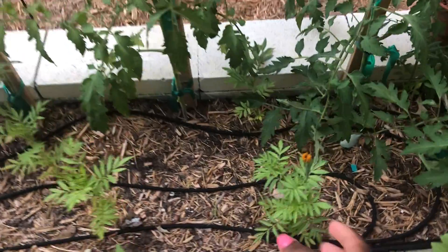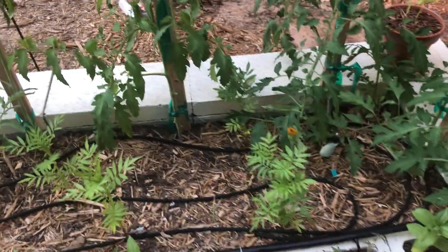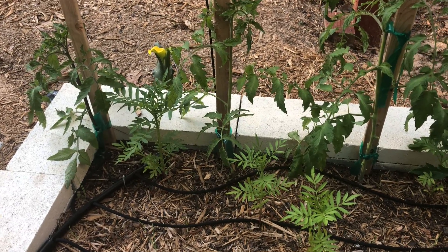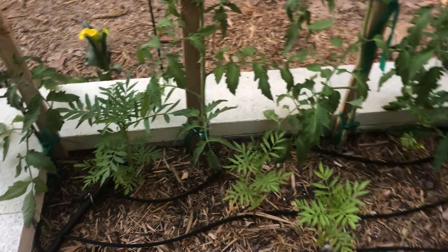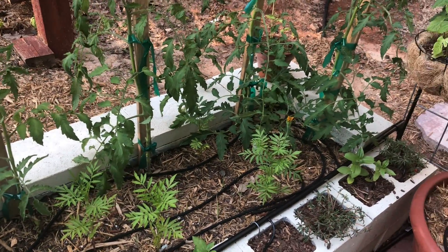Here we have a marigold that is starting to bloom. I didn't realize these marigolds were going to be three feet tall - I didn't even know marigolds could get that tall, so that was a mistake. I really wanted the smaller marigolds, but I got the three-foot tall ones.